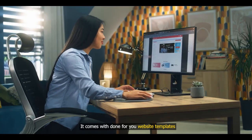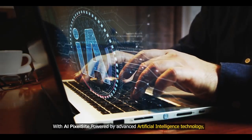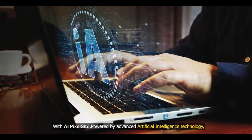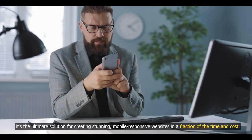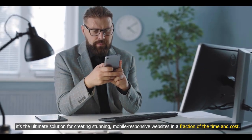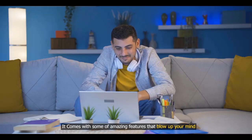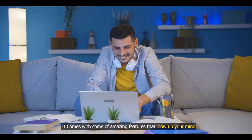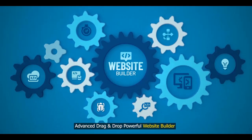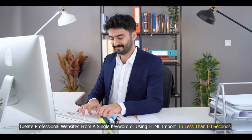It comes with done-for-you website templates. With AI PixelSite, powered by advanced artificial intelligence technology, it's the ultimate solution for creating stunning, mobile-responsive websites in a fraction of the time and cost. It features an advanced drag-and-drop powerful website builder. Create professional websites from a single keyword or use HTML import in less than 60 seconds.